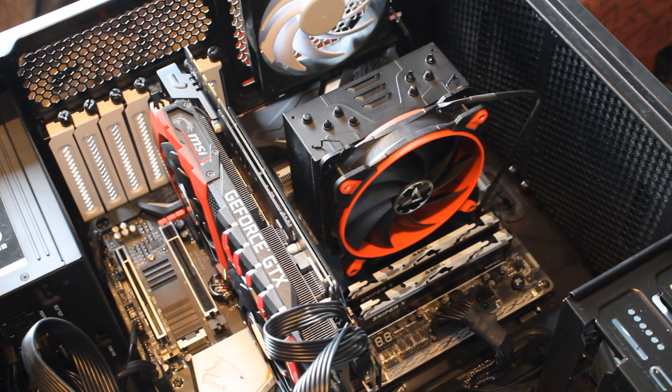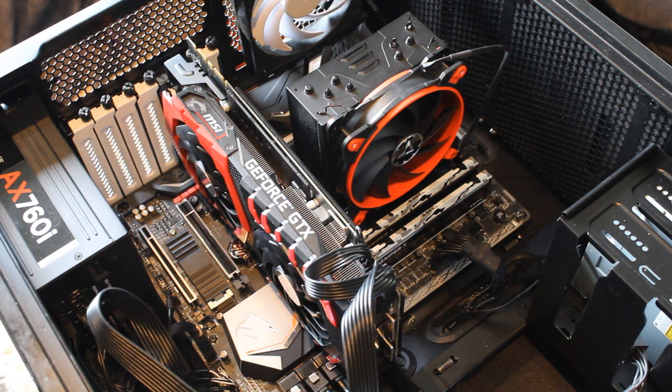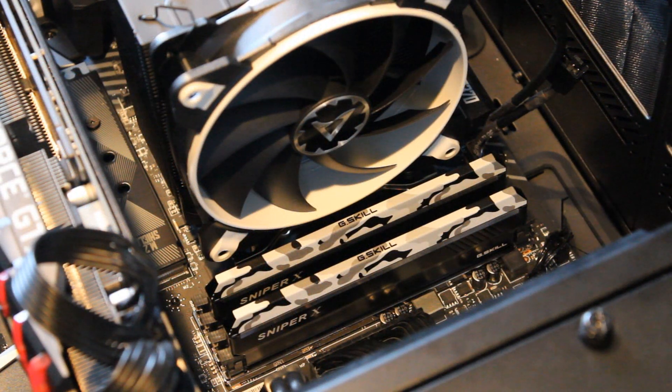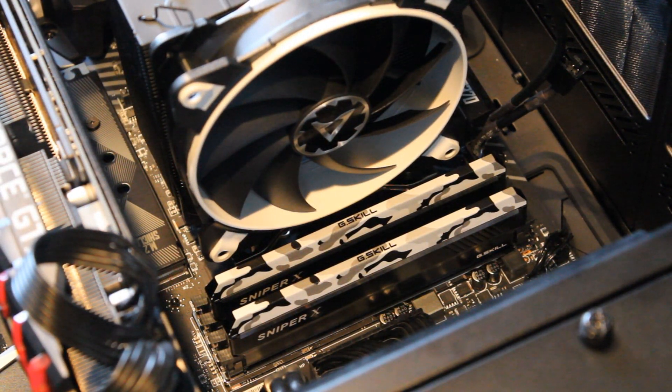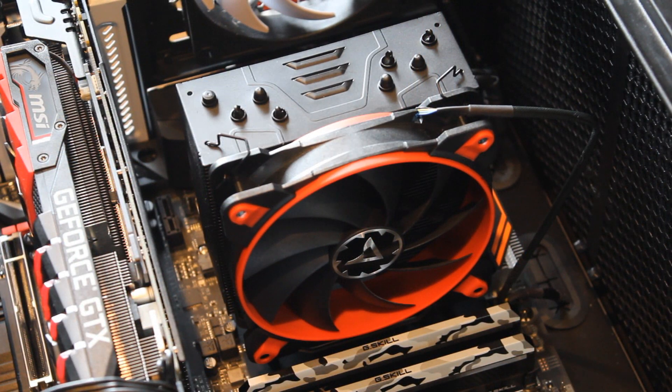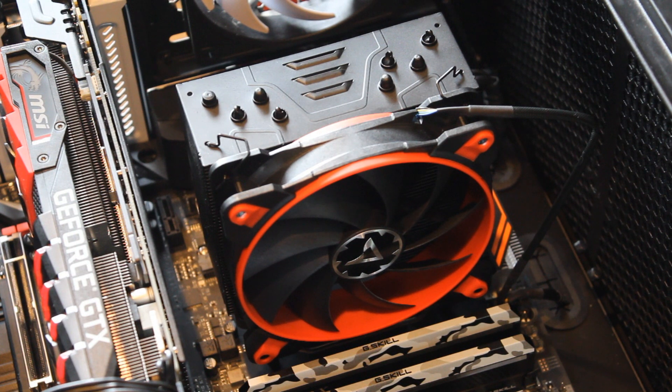For the Ryzen 7 I'm testing it with X470 — specifically the Gigabyte Aorus Gaming 7, which has been absolutely fantastic to use. X470 brings better power delivery and StoreMI, which I may cover in another video. The 8700K was tested with the MSI Z370 Gaming Pro Carbon. Both were tested with 16 gigabytes of G.Skill DDR4 memory at 3400 megahertz, the MSI Gaming X GTX 1080 Ti, and the Arctic Freezer 33 120-millimeter air cooler.